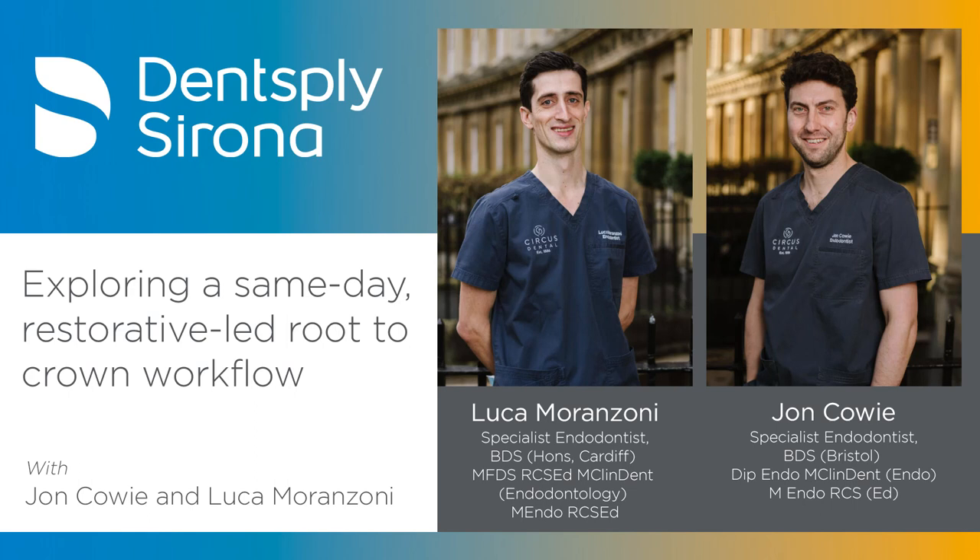Reflecting on the biggest challenges over the last eight months: firstly, the challenge to routine. Flipping everything on its head was difficult for someone who likes things a certain way. As endodontists, they had to go and refresh how to do an onlay preparation, a crown preparation, and how to bond a lithium disilicate onlay — bread and butter to most dentists, but not for them after time away from that. Refreshing and delving back into that was really valuable. The other challenge was learning the software and the design.